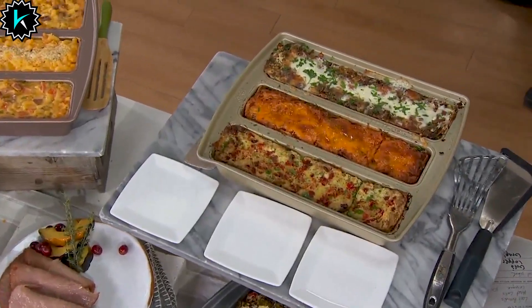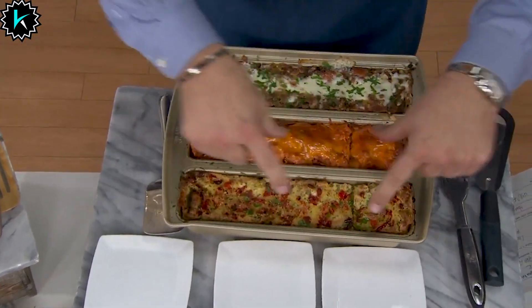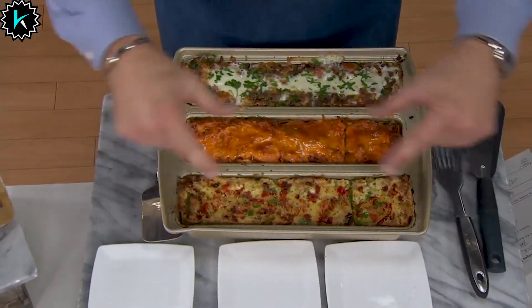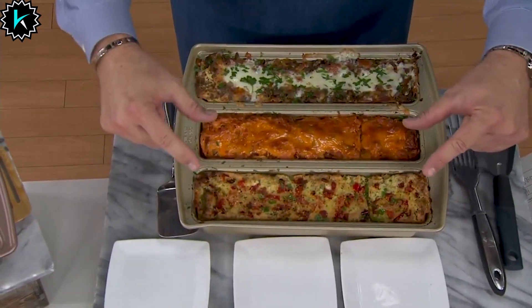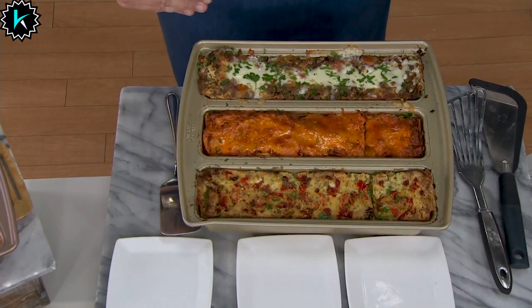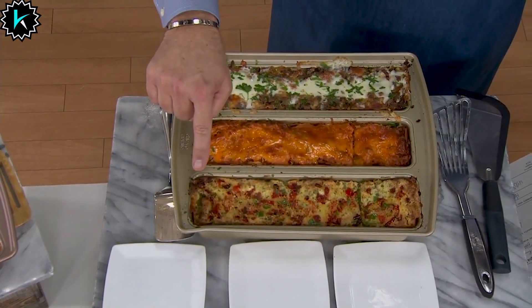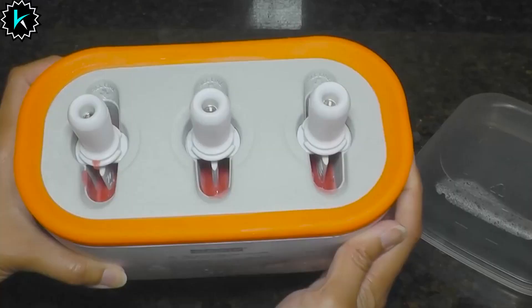Number 14: Chicago Metallic Lasagna Trio Pan. It can prepare three lasagna recipes in one pan at the same time, or neatly use one recipe. This pan isn't just for lasagna — it's also perfect for loaf breads, cakes and more. It provides superior heat conduction and even baking up to 450 degrees, and makes serving and cleaning easy.